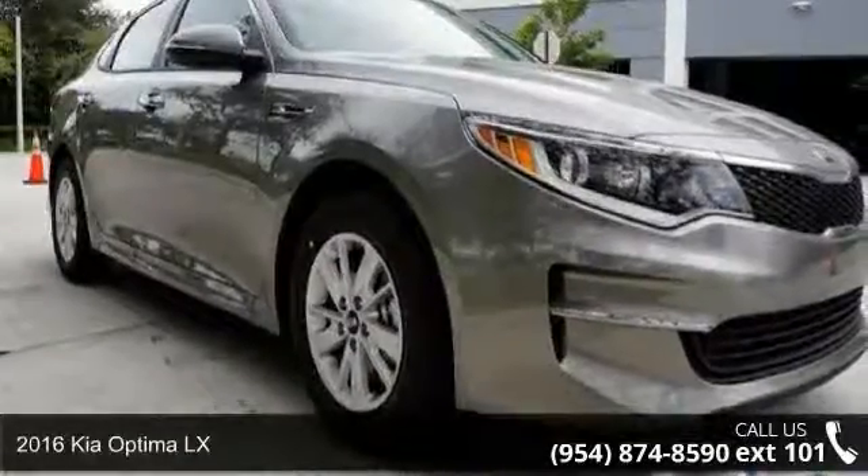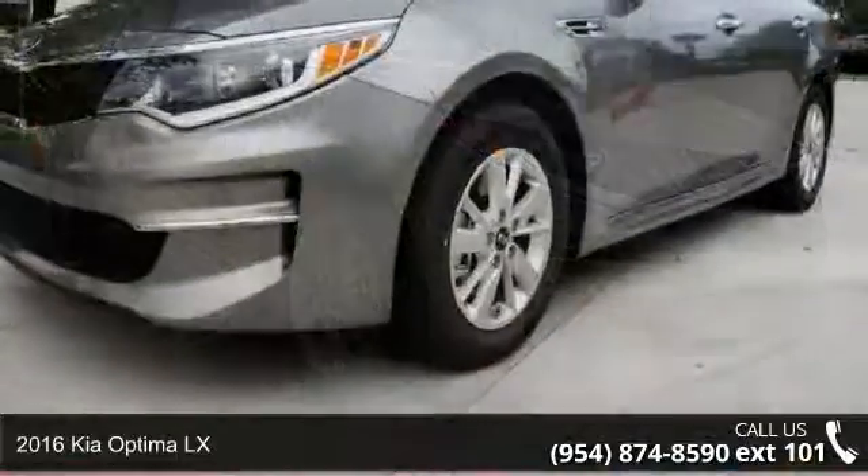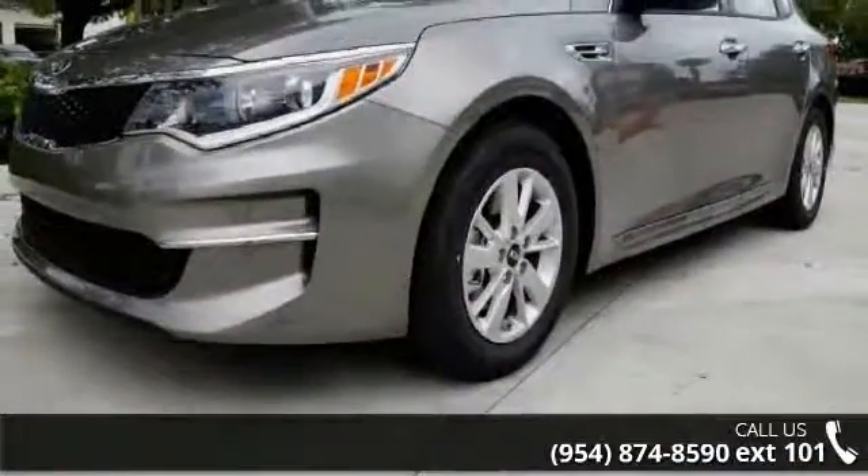Imagine yourself in this 2016 Kia Optima LX. If you are looking for a first-rate auto, this one could be yours today.